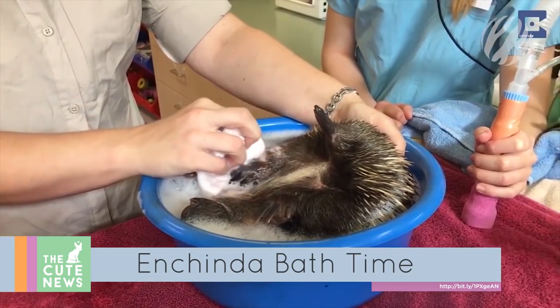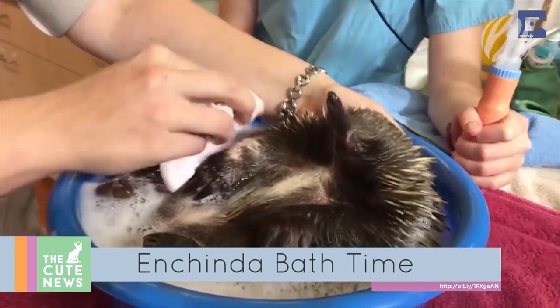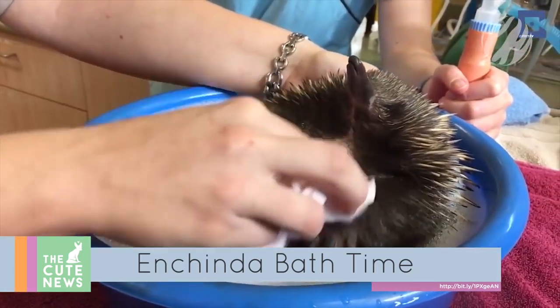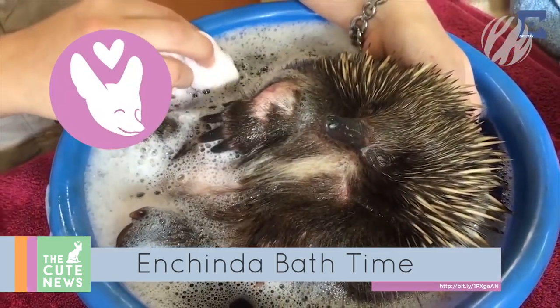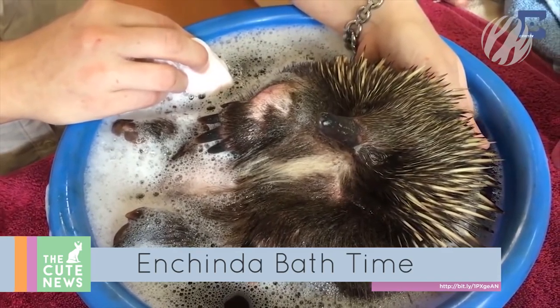On to this echidna and his bubble bath. Found with severe injuries, the little guy was rushed to a wildlife hospital for treatment. The only way to disinfect his wounds without the spines getting in the way was to give him a healing bath. He's now on the road to recovery and will soon be released back into the wild.